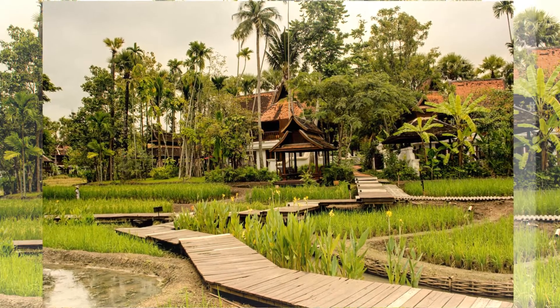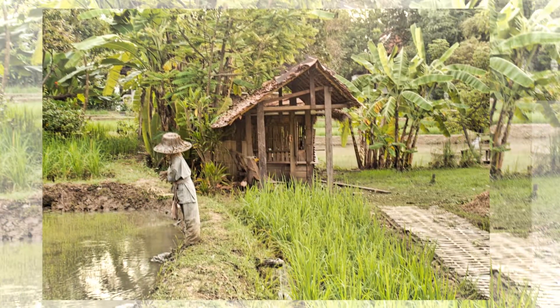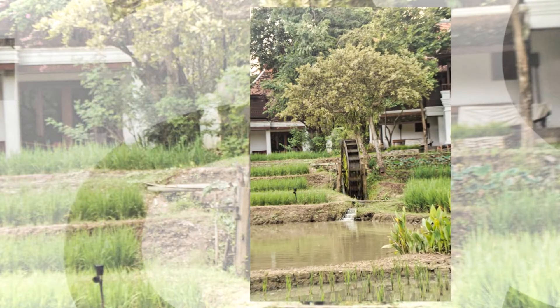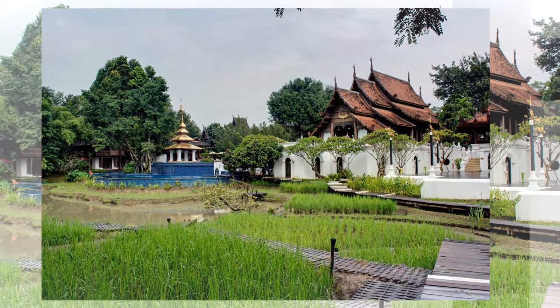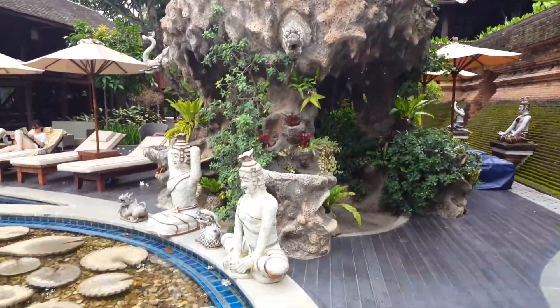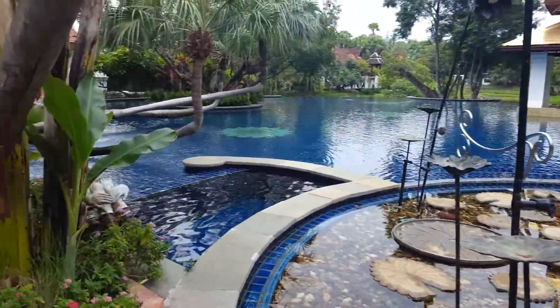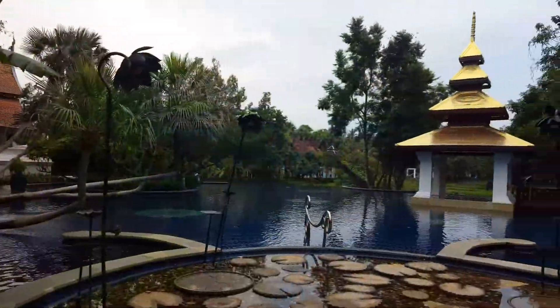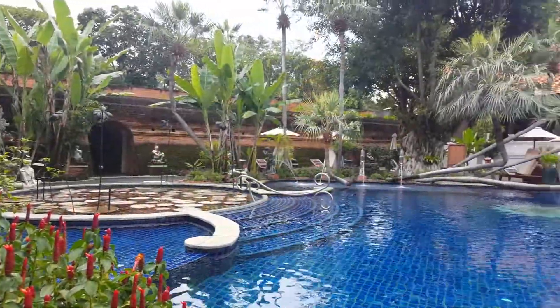Stroll through their amazing rice paddies. Cross the rice field to the villa pool. It's breathtaking, so if you can tear yourself away from your own private pool, it's a great place to relax with friends and grab a bite.